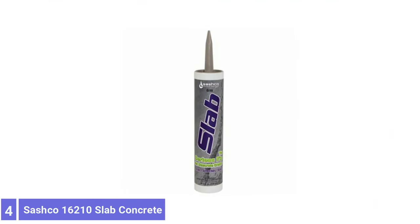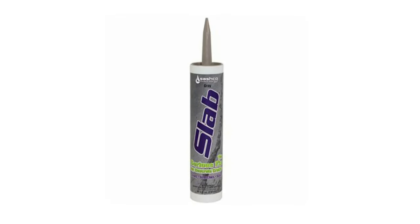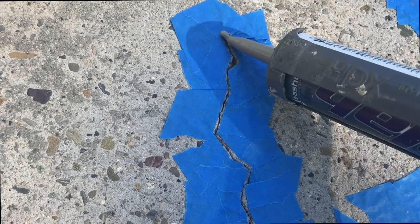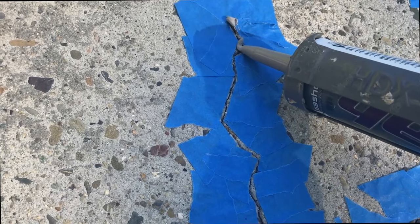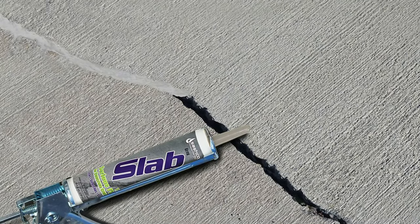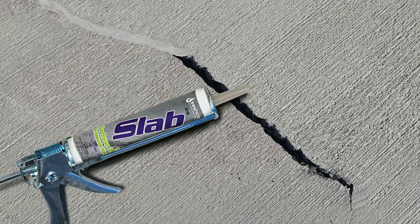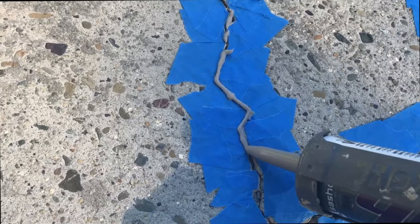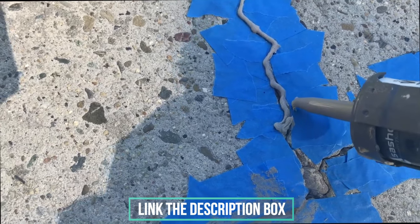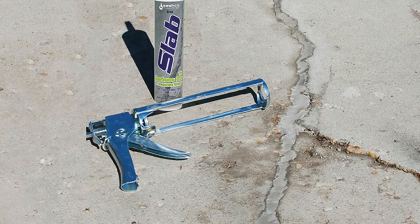Number 4: Sashko 16210 Slab Concrete Crack. Budget-friendly Sashko Slab Concrete Crack repair is all about flexibility, stretching up to three times the width of the cracks it repairs. This sealant can handle cracks up to three inches wide on sidewalks, patios, driveways, floors, and other horizontal concrete surfaces. This 10-ounce tube of sealant fits in a standard caulking gun and flows easily, allowing users to squeeze it into small or large cracks without trowels or putty knives. Once cured, it remains elastic and flexible, preventing further damage from freeze-thaw cycles.